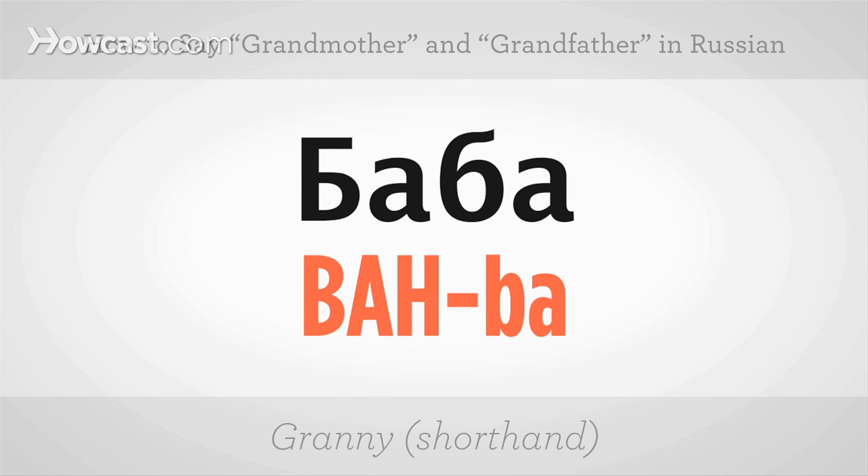A shorthand version of saying grandmother would be baba. Hitting the accent on the first syllable — baba. One more time: baba. And at normal conversational pace, baba. Give it a shot.